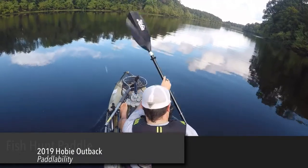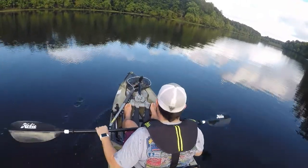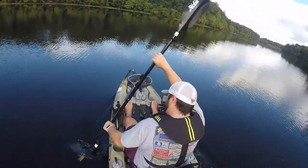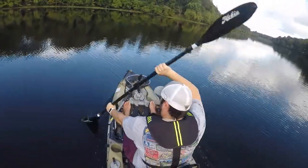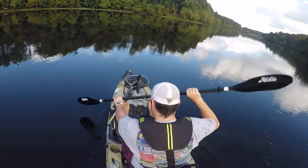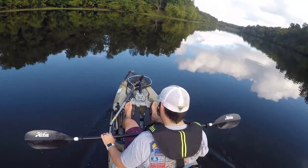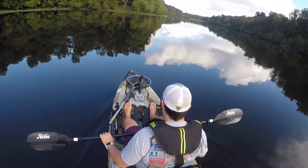The next category is paddleability. This thing paddles like a dream. I took it on a river float and it paddled like a paddle kayak — that was one of my favorite things about it. It was so versatile. You could buy this and it could be your only kayak. Take it to river floats, shallow water, just pull your drive out and paddle. You lower the seat and you can really get a good paddle going, cruising about 3 miles an hour. You can still stand up and fish. This is probably the most versatile kayak I know of.